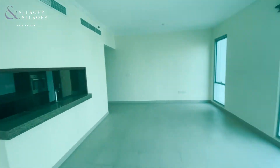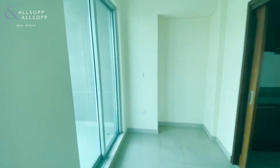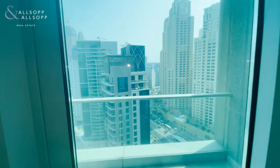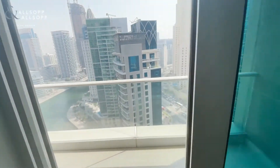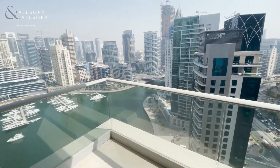This apartment is also chiller free. It has a good sized balcony, again with a lovely marina view.